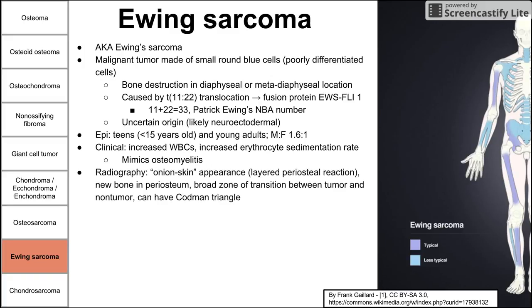On radiography, there is a characteristic onion-skin appearance. The tumor exerts outward pressure from inside the bone toward the periosteum, causing the periosteum to regenerate bone in layers that look like onion skin on x-ray. There is a broad zone of transition between tumor and non-tumor, and if enough pressure is exerted, it can break through the periosteum and cause a Codman triangle. There are no reactive sclerotic rims, a hint that it's malignant. The tumor most often occurs in the femur, ilium, humerus, and tibia.